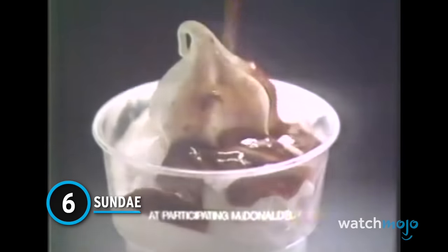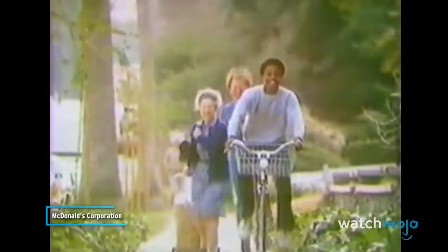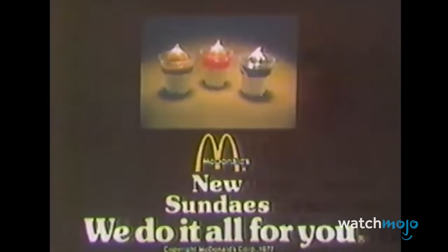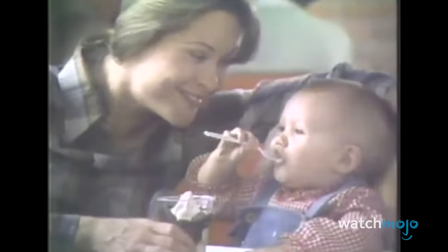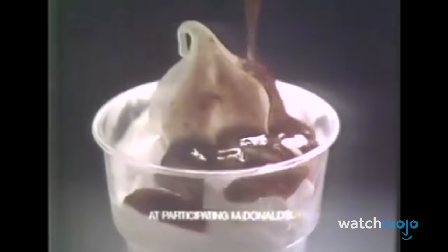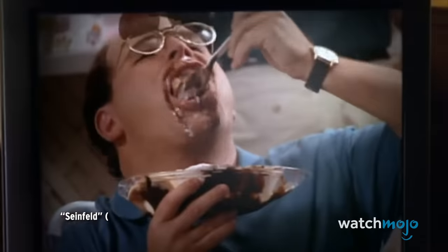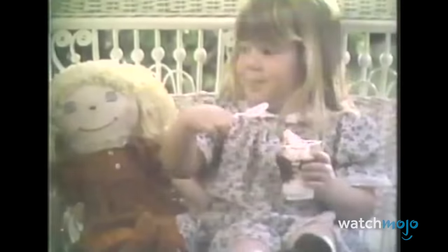Number 6: Sundae. And here we have the greatest dessert item on the McDonald's menu — yes, that is a bold claim, and no, we will not retract it. No one really knows where the sundae came from or who invented it, but it has remained an American staple for over a century. McDonald's once again perfected a widely beloved dessert, as there is nothing quite like their soft-serve ice cream. Take that soft-serve and drizzle it with a rich chocolate or caramel sauce, and you've got yourself the marvelous McDonald's sundae. We challenge you to find someone who doesn't love it.